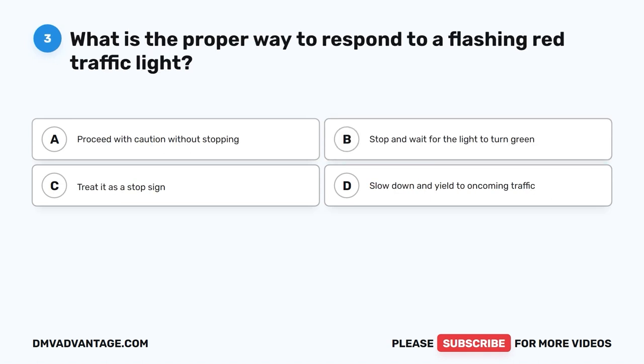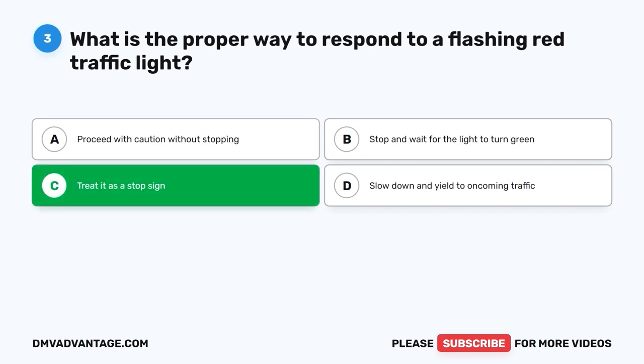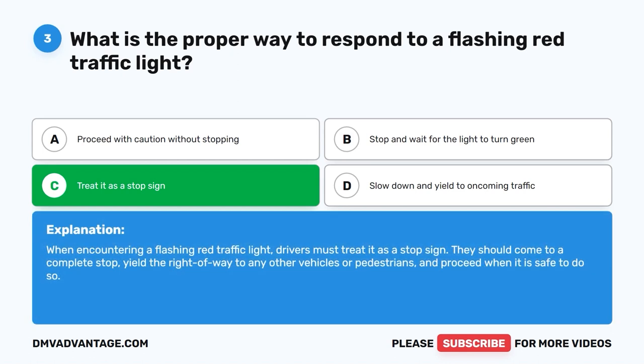Question 3: What is the proper way to respond to a flashing red traffic light? A. Proceed with caution without stopping. B. Stop and wait for the light to turn green. C. Treat it as a stop sign. D. Slow down and yield to oncoming traffic. The correct answer is C. Treat it as a stop sign. When encountering a flashing red traffic light, drivers must treat it as a stop sign. They should come to a complete stop, yield the right of way to any other vehicles or pedestrians, and proceed when it is safe to do so.